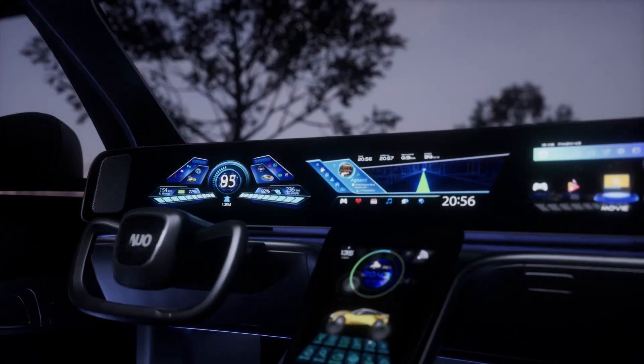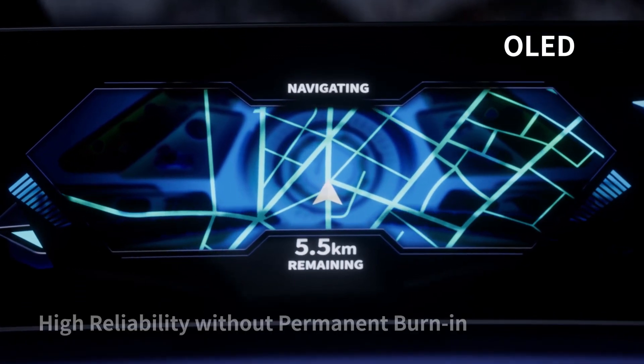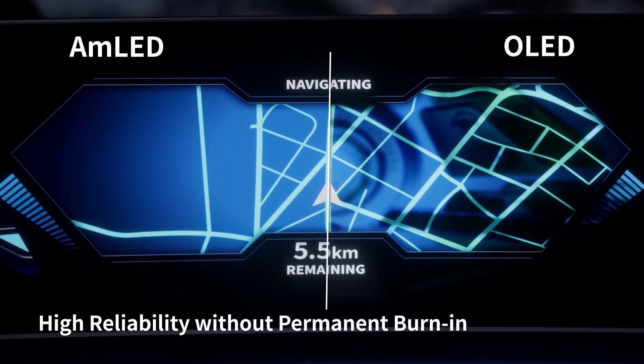Permanent burn-in is likely to occur on OLED dashboards after long-term usage, while AMLED displays can remain safe from image burn-in.